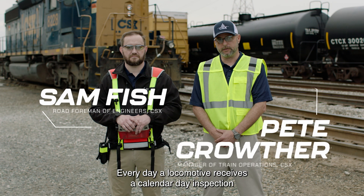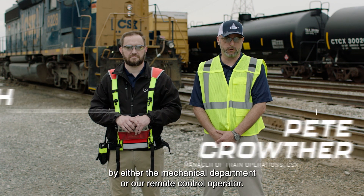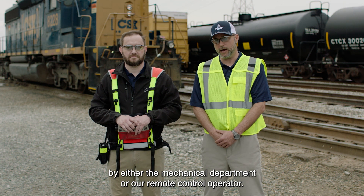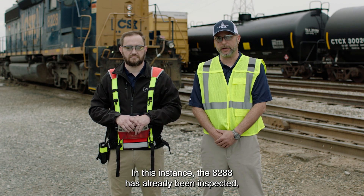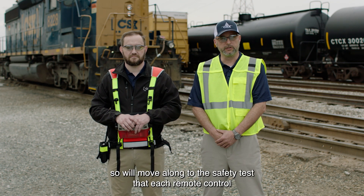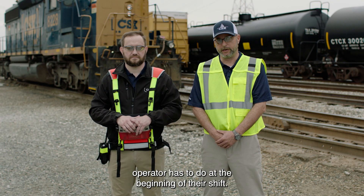Every day a locomotive receives a calendar day inspection that can be performed by either the mechanical department or our remote control operator. In this instance the 8288 has already been inspected, so we'll move along to the safety test that each remote control operator has to do at the beginning of their shift.